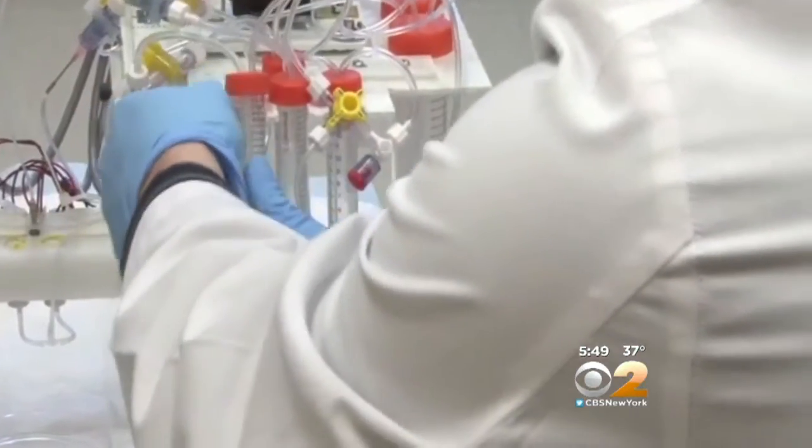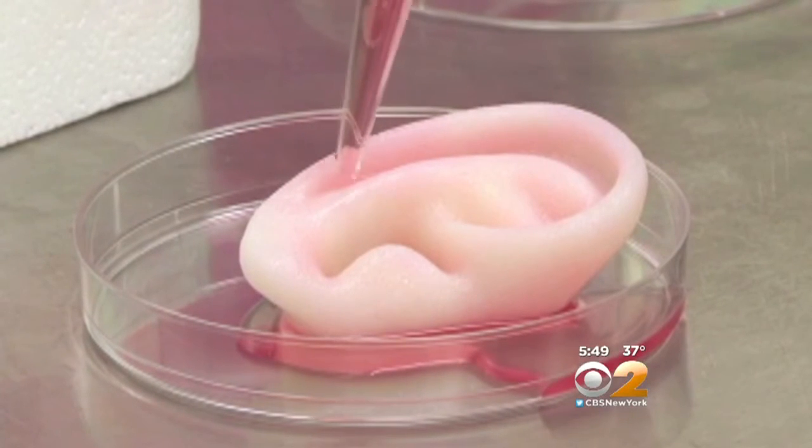They've implanted these tissues in small mice and rats, and what they're doing right now is conducting the long-term studies needed before these technologies can be handed to patients.